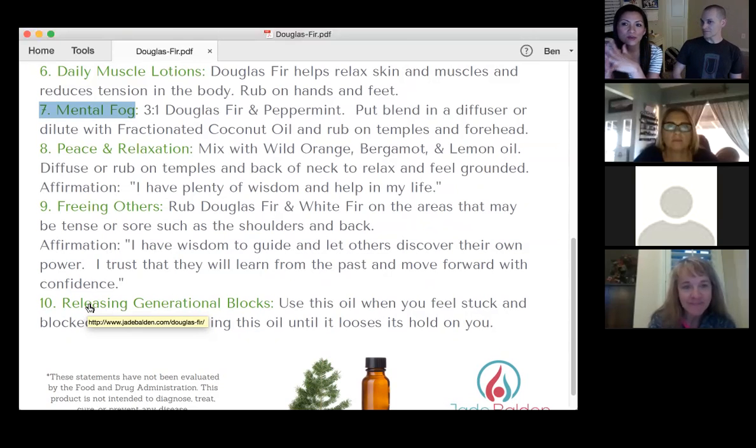This is a three-to-one ratio: Douglas fir and peppermint. The reason why we use peppermint is so that we can drive the Douglas fir in deeper. Peppermint is used in a lot of blends — it's the driver, it just pushes everything in deeper and gets the job done. Put this blend in a diffuser or dilute it and rub it on your temples and forehead to help with the mental fog. Peppermint also helps keep you alert, so it does a lot of things to get you to the point where you have more mental clarity.